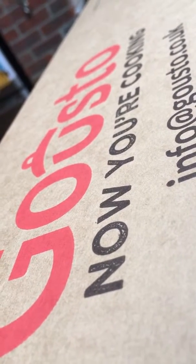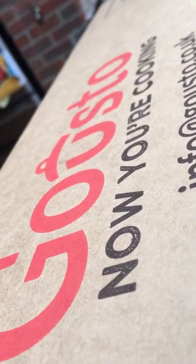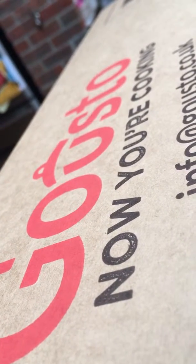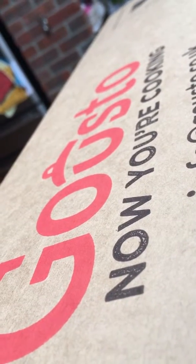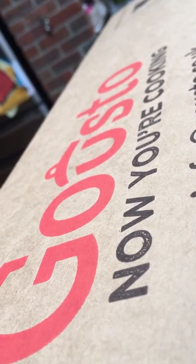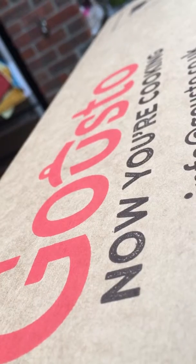Hi everybody. I have just ordered a Gousto box. I had an email with a £25 voucher and thought I would give it a try. I have friends who have tried HelloFresh and I've heard of Gousto.